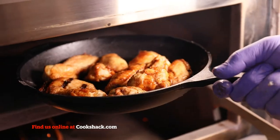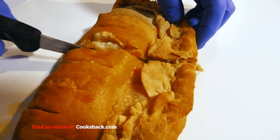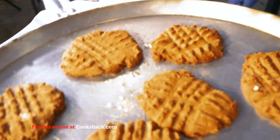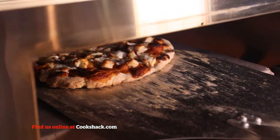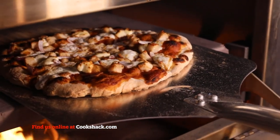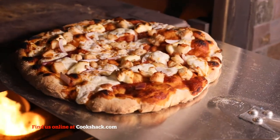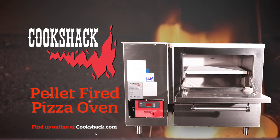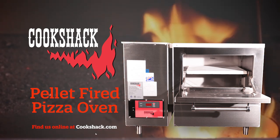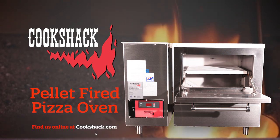Give authentic wood flavor to calzones, stromboli, bread, lasagna, desserts, and much more. One of the primary benefits of the PZ400 is its size. Most wood-fired pizza ovens are bulky or need to be left outside. With our PZ400, there's no need to remodel an entire kitchen to add gourmet pizza to your menu, since it can be installed under a standard commercial hood.